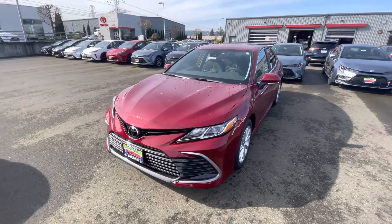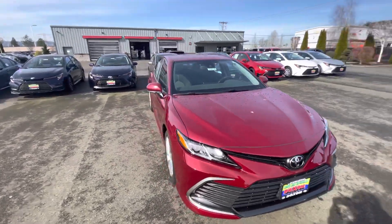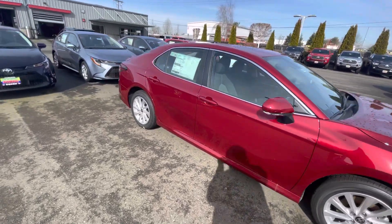Good morning, Lolly. Samantha here at Dachshund Toyota. You had inquired about a Camry and I just wanted to show you one really great option. This is a fully loaded base model with blind spot monitor, rear cross traffic alert, Android Auto, and Apple CarPlay.